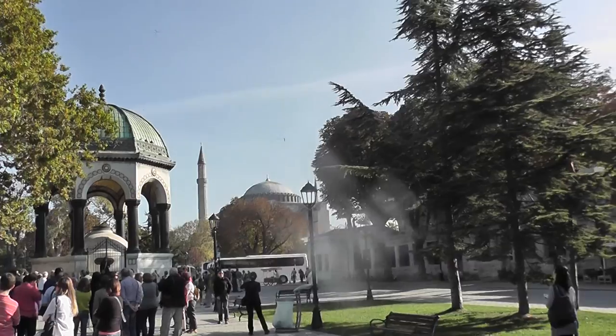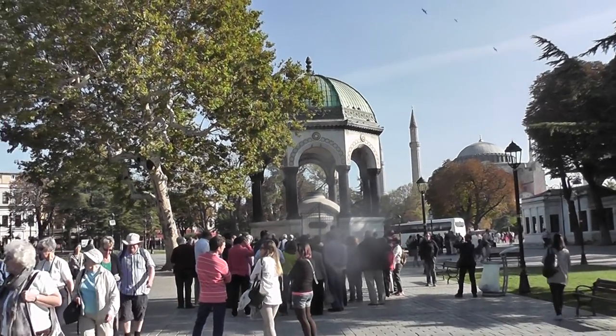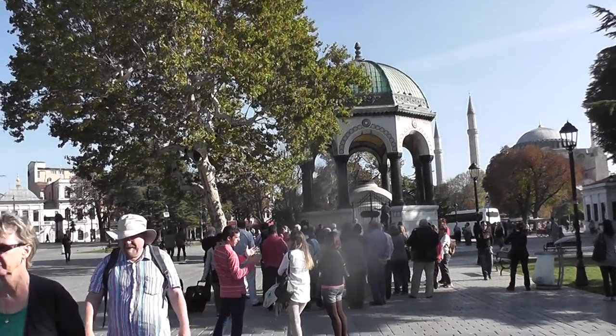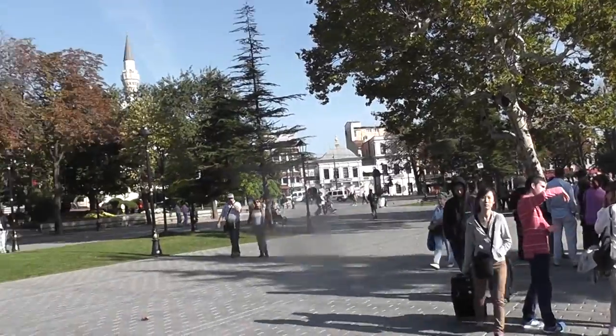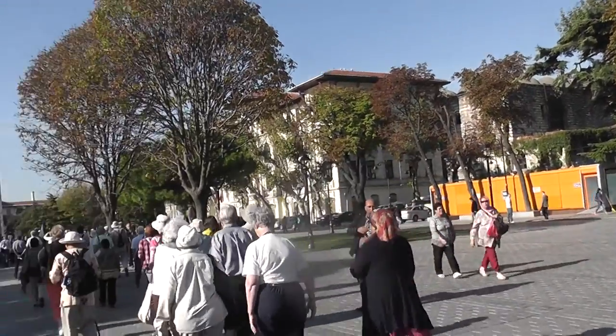And that over there is Hagia Sophia, and this is the German Fountain. And this is in the Hippodrome — that's Istanbul. It's very, very pleasant on this lovely warm morning.